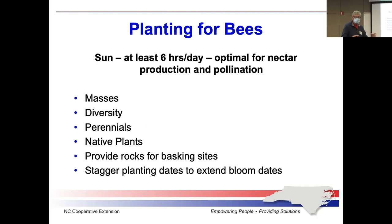You want to plant masses and clumps, as we talked about earlier, with all different kinds of plants — different shapes, sizes, colors, and heights. Keep coming back to native plants. Provide rocks for basking sites with moist sand or mud around them. Stagger your plants so you have different blooms at different seasons. Most flowering plants like a lot of light — make sure you have at least six hours of sunlight for most of your flowering plants.